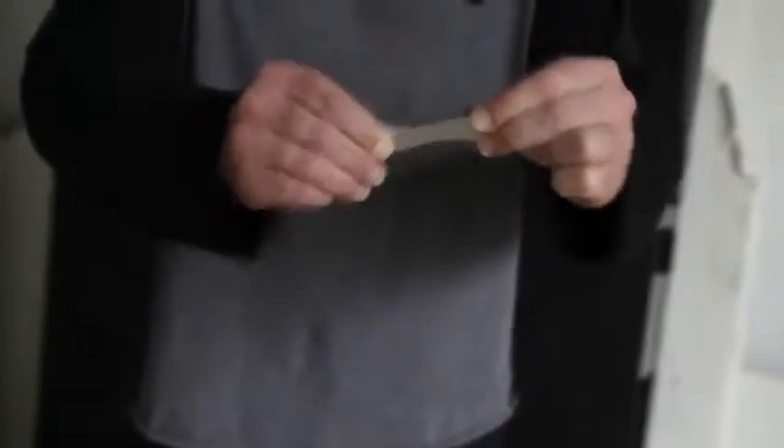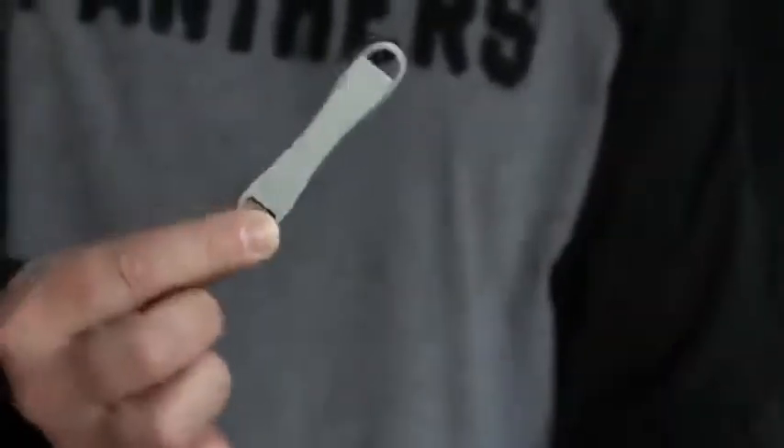As for Stretcher, people swear I somehow melted the soda tab at my fingertips — it really does look like something out of a dream. At the end I can either hand out the impossibly stretched soda tab, or shrink it right back down to its original size and hand that out, showing my hands are clean.